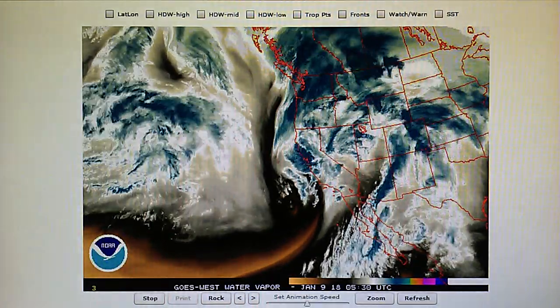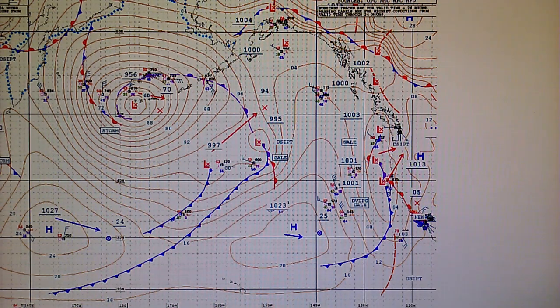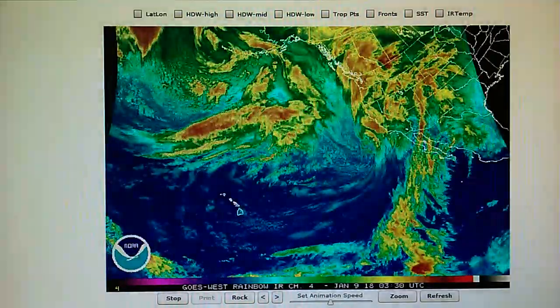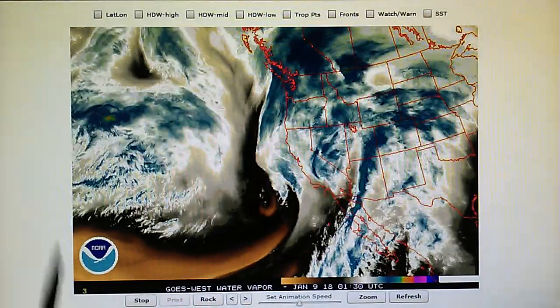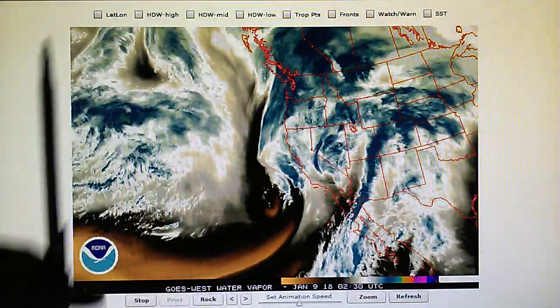That's why two things: the surface analysis map is not accurate. They are depicting a high way out here when in fact it's right on top of this low right here. That's why the frontal system is evaporating. We can see that very clearly. The jet stream is dead-ending into this installed area of high pressure right here.